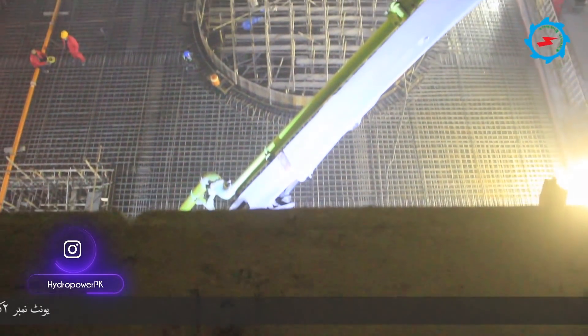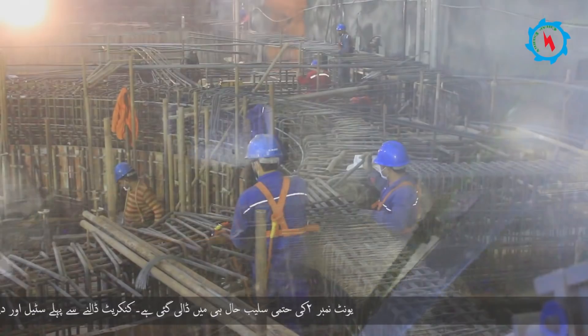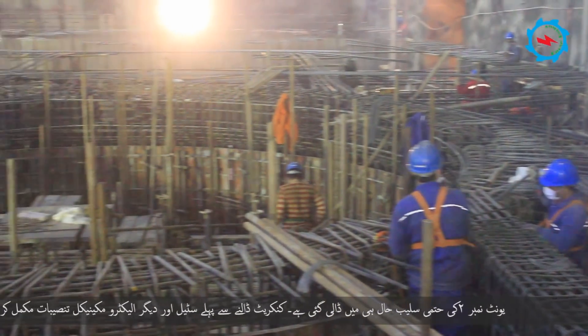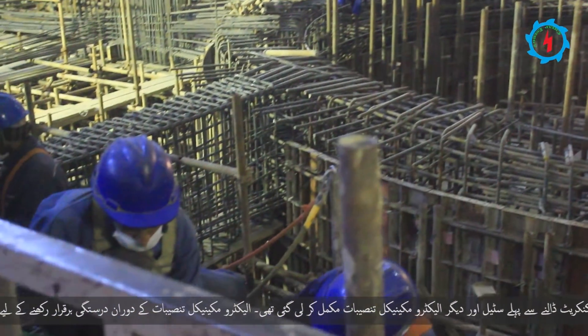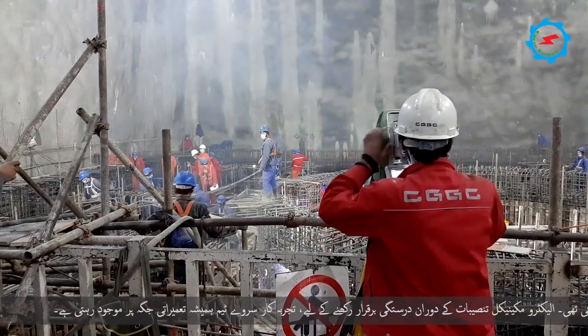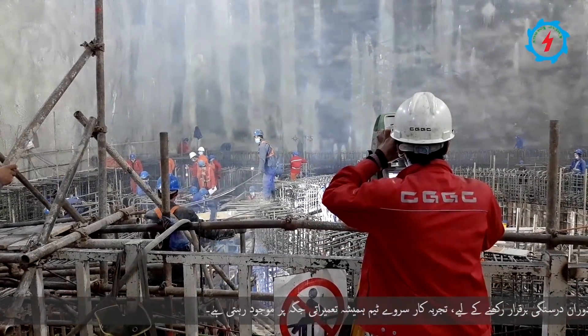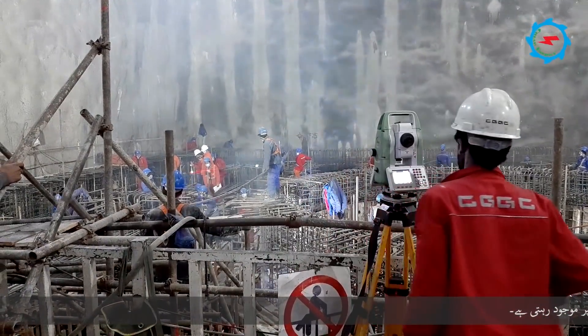The final slab for unit number two has been cast recently. The fixing of reinforcement and other electromechanical installations were completed prior to pouring the concrete. To maintain precision during the installation of embedded parts, the experienced survey team is always present at the construction site.